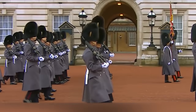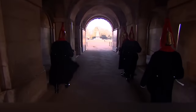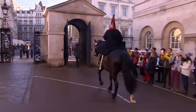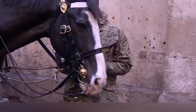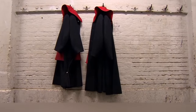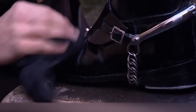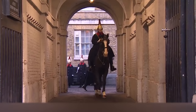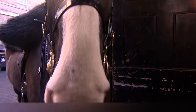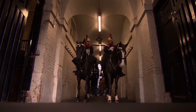The guards on duty can't talk to each other, even if there's no one around. In addition to the infantry, the cavalry also stands guard. They do this only during the day and only in one place, in front of the barracks located on Whitehall Street. The service of these guards is rather symbolic, because their only weapon is a sword — though that can also be very dangerous, especially in the 21st century when there are so many firearms. Another difference is that the cavalry guards change the guard every hour, since horses, unlike people, can't stand without moving for more than an hour.